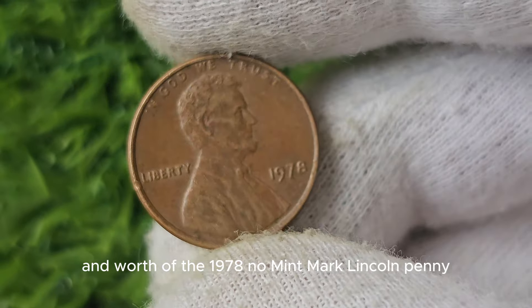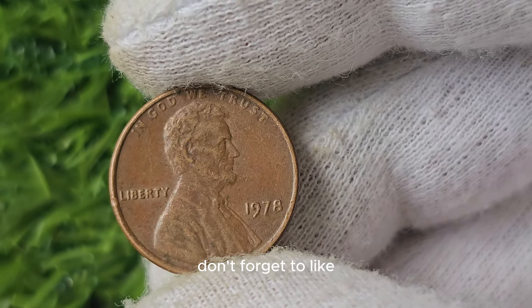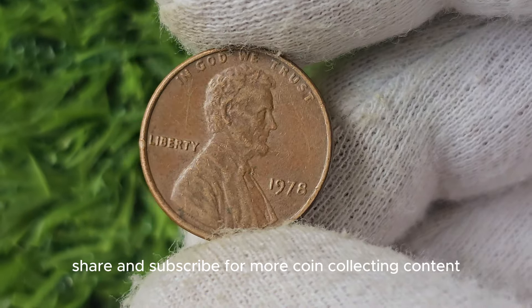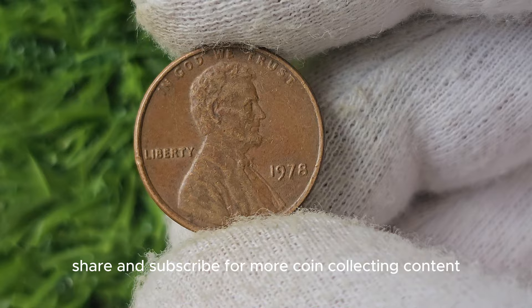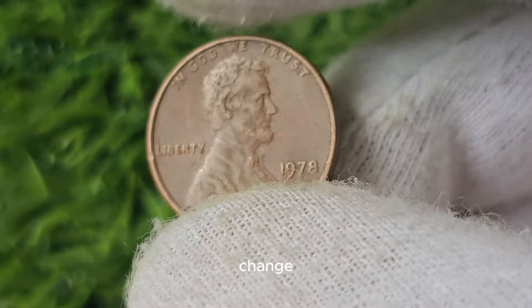If you ever come across one of these elusive pennies, consider yourself lucky and take the time to appreciate the beauty and worth of this remarkable coin. Who knows, you may be holding onto a fortune. Remember, you never know what hidden treasures may be hiding in your pocket change.